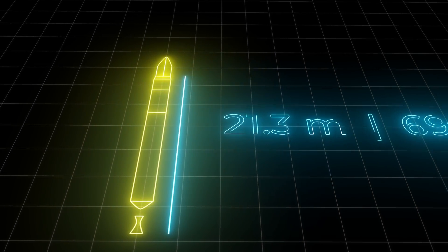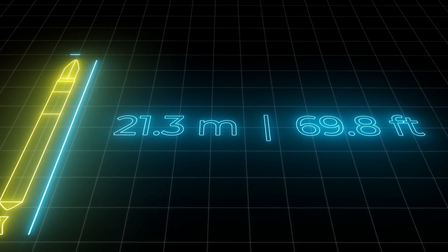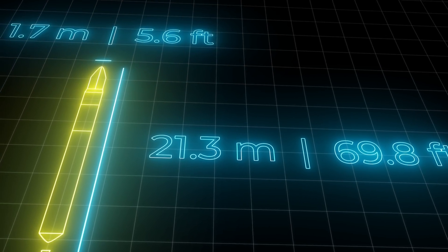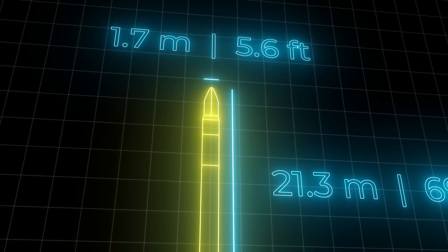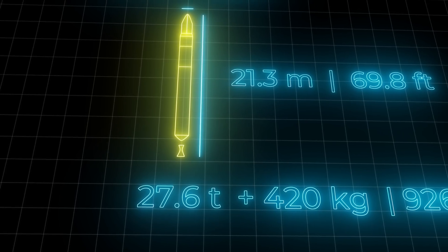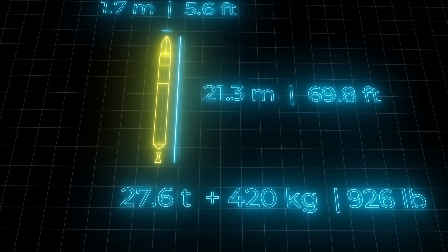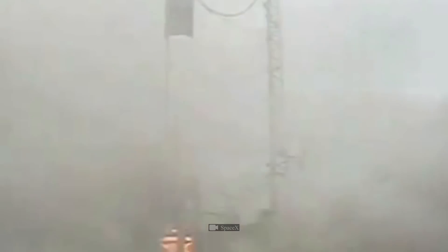With a length of 21.3 meters (69.8 feet), a diameter of 1.7 meters (5.6 feet), and a launch mass of 27.6 tons, the rocket could carry 420 kilograms (926 pounds) of payload on board. It became the first private device able to bring cargo into low Earth orbit — a great achievement, but not the best it could be.